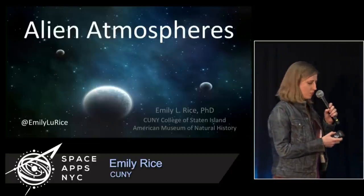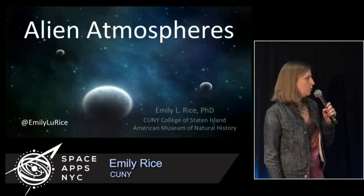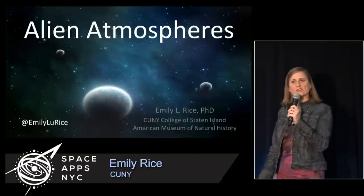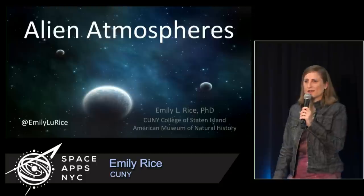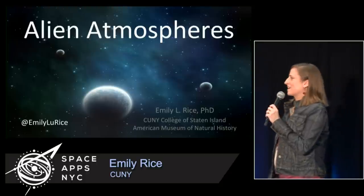I'm not going to use the laser pointer, but I will use my remote control, I hope. So this is changing gears a little bit to talk about science. I've been sleeping instead of hacking like you guys have been.